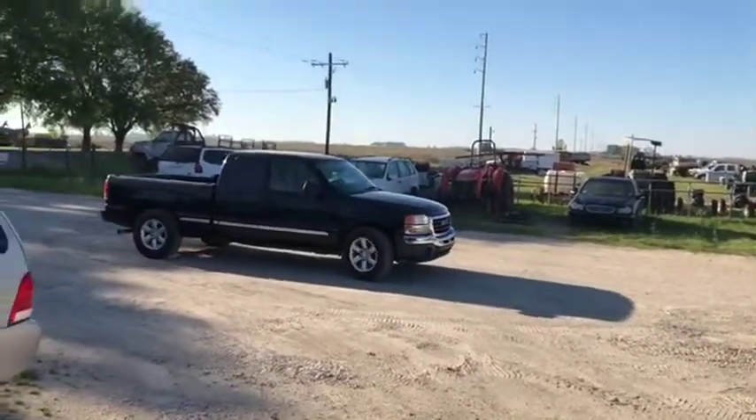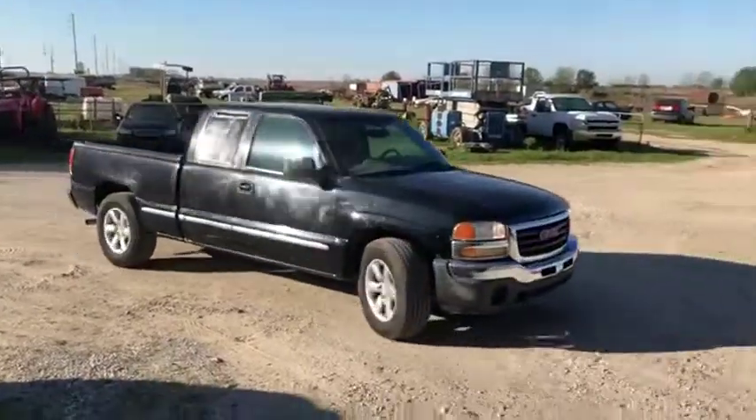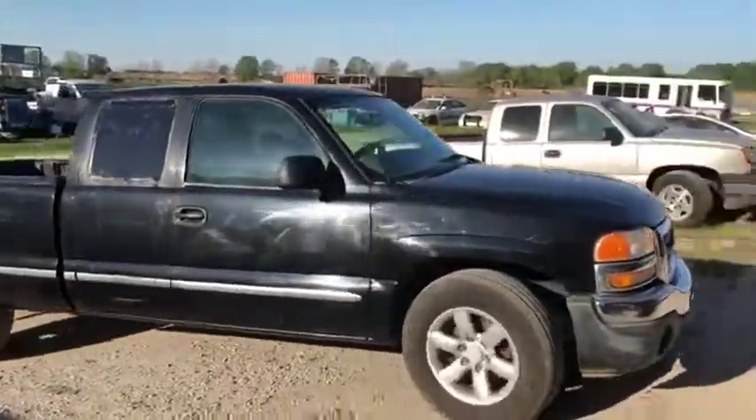It's 216,000 miles and doesn't shift past second. It has factory aluminum rims and usable tires. The truck is only going to be sold at auction time at BrickOutToAuction.com.